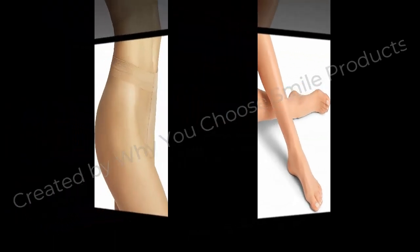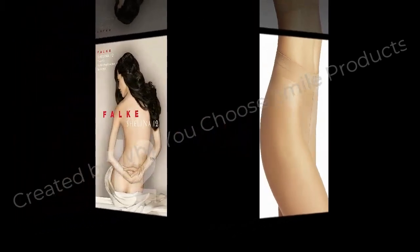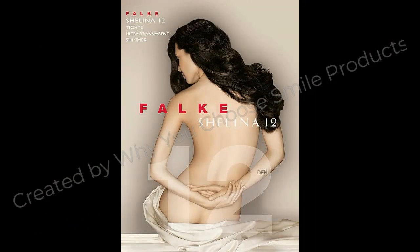Comfortable fashion — these sheer stockings feature a soft, variable waistband and can be worn at the ideal hip height. An innovative mesh netted gusset is hygienic without losing comfort. Perfect for everyday wear — quality women's hosiery.